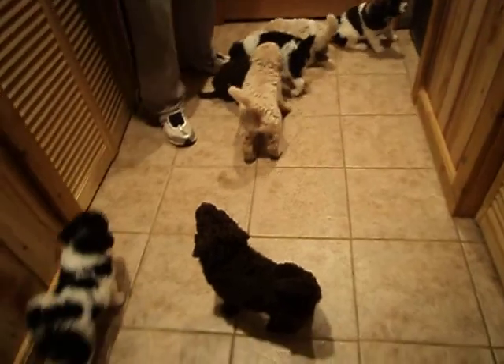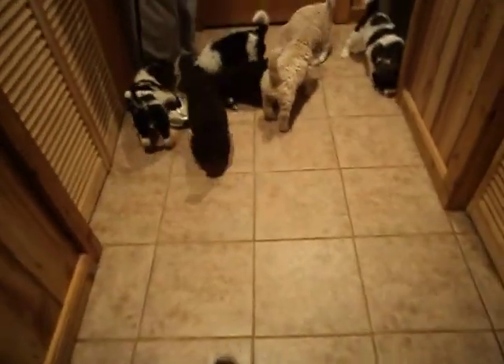They all just got their first bath for their pictures and everybody did really well.